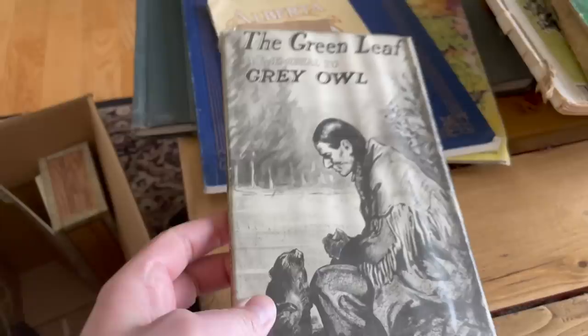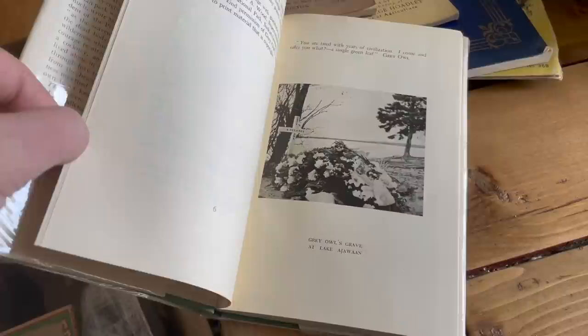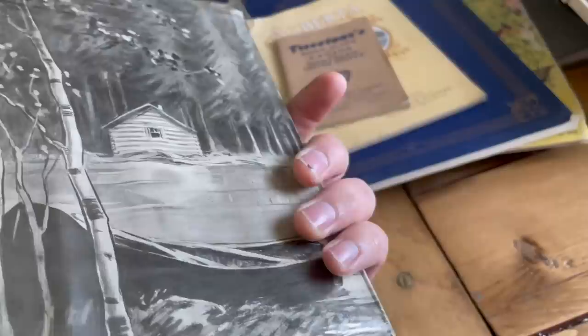Memorial to Grey Owl — Lovett Dixon. He's an Englishman who lived essentially as an Indigenous person, and this is basically right after he passed away. I've had several books he wrote that were actually signed by him. At the end of the day he was a man who loved nature and wrote about it. Controversial character, a little bit.